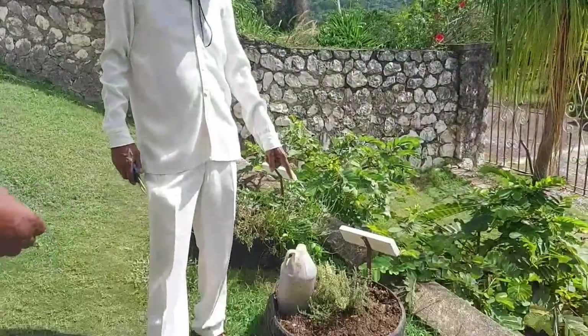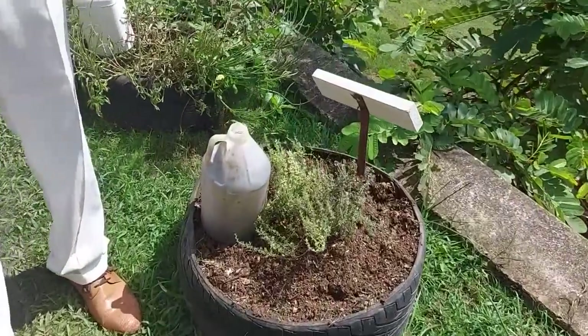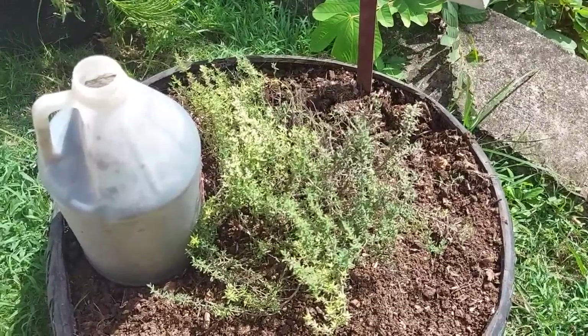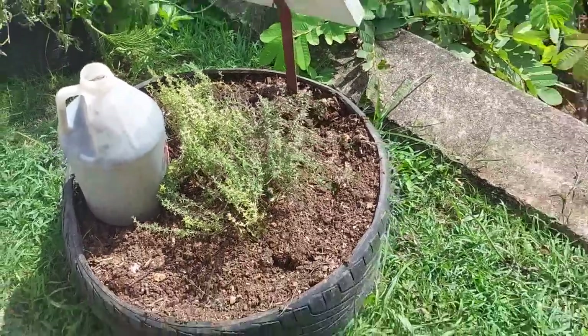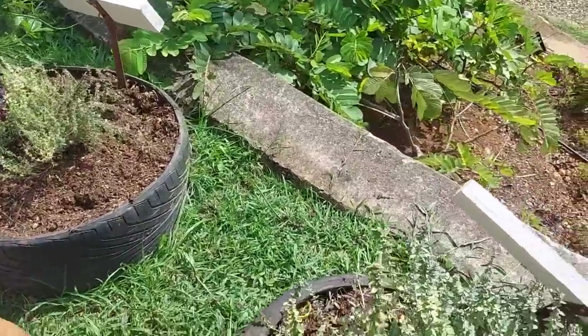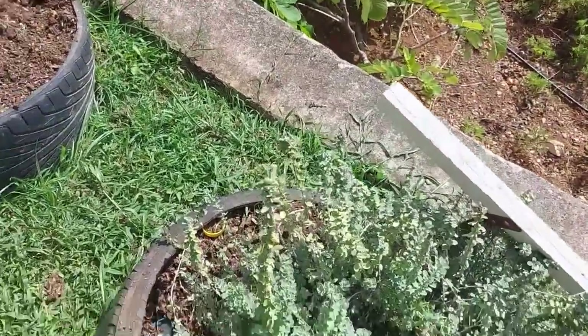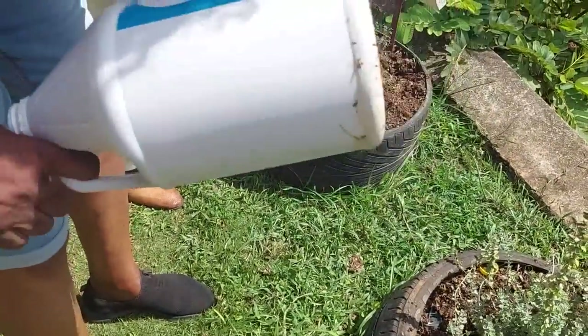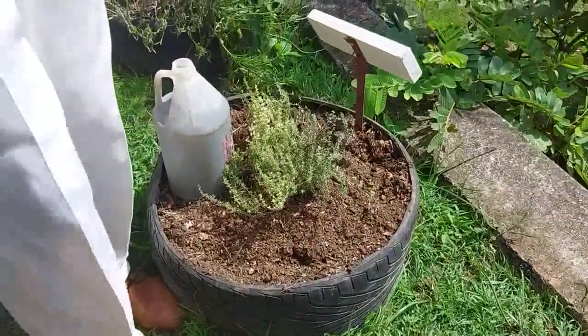Here is your Jamaican thyme. Everybody knows what Jamaican thyme is all about — it is one of those things that flavors every pot. This is what we call the poor man's irrigation: you have holes in the bottom and you just put it right here and it drips.